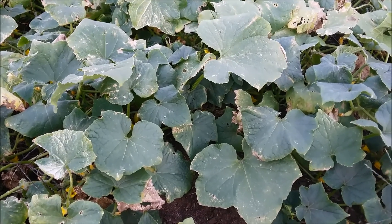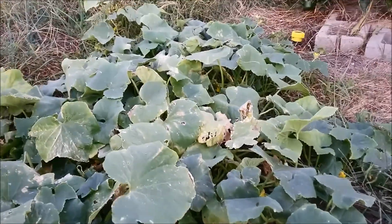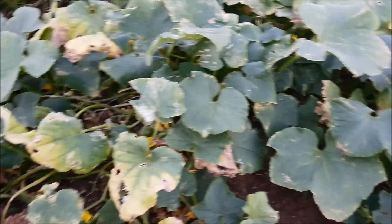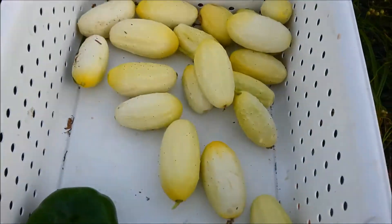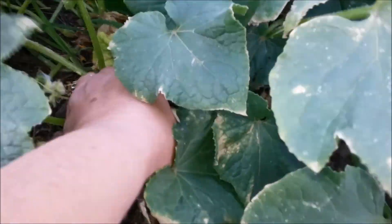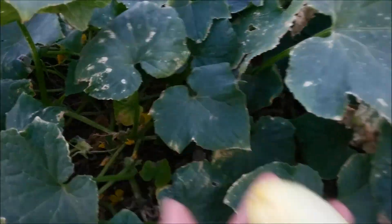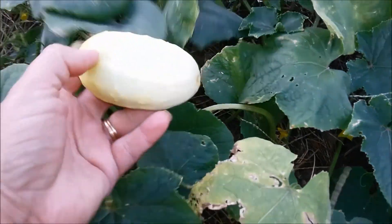I'm out in the garden picking some salad fixings for supper. Here is my little tiny cucumber patch, and look at all the cucumbers I have picked from it so far. Just when I think I'm all done finding them, I find more.